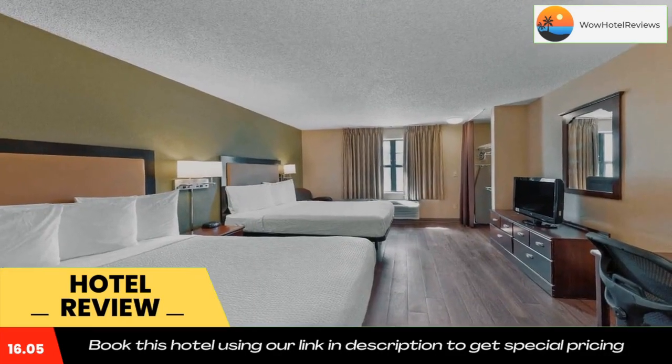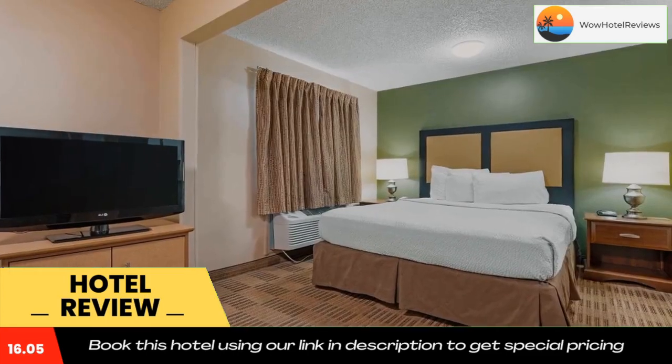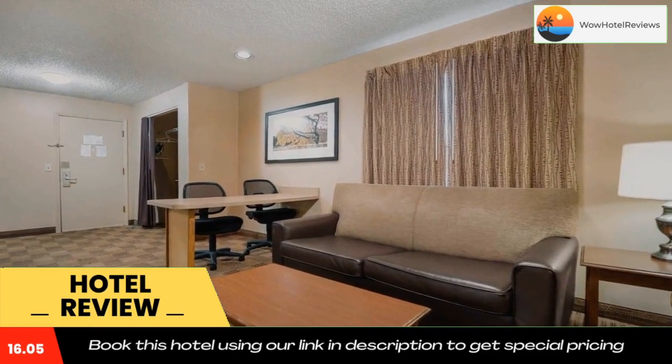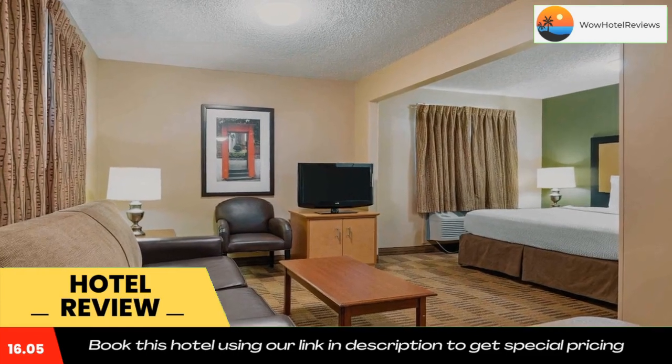The property offers free on-site parking and free local phone calls. Attractions within close proximity to the hotel include the University of Dayton, the Cox Arboretum, and the Schuster Center. Use our link in the description to get a special discount on this hotel. Don't forget to like and subscribe to our channel.